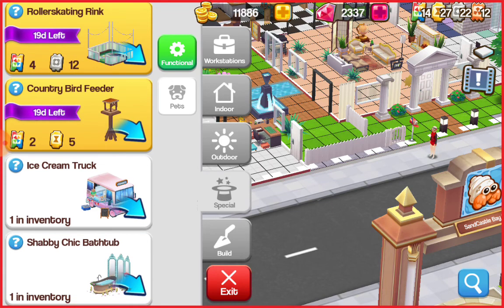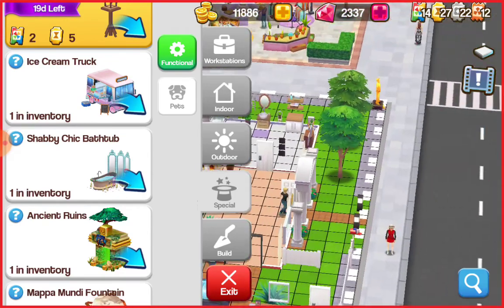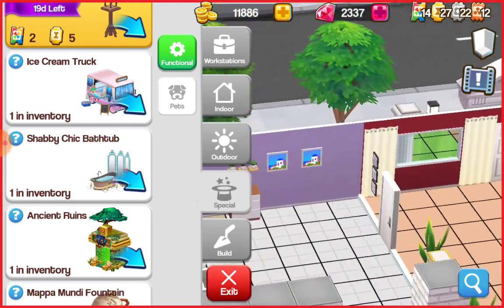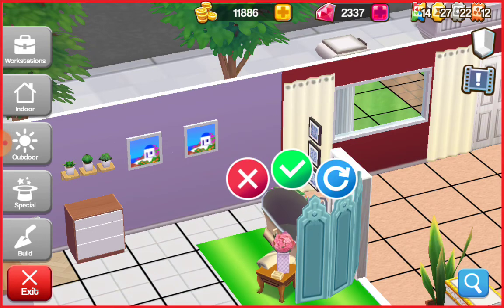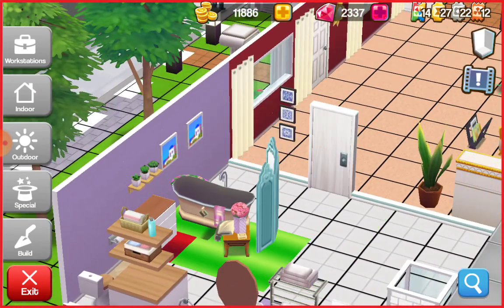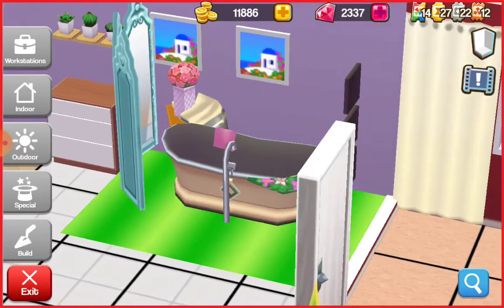There are 12 silver ones - that's a lot. I have an ice cream truck and I have the shabby chic bathtub, and I know exactly where I'm going to put that. I'm going to put this bathtub right over here. Let me see - no, we're going to have it like this because we don't want... yeah, that way when you're at the toilet there.